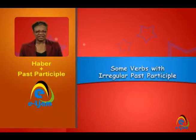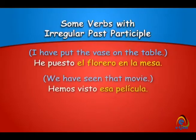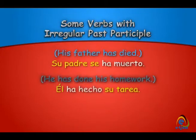Now, I've put the vase on the table. How do you say that in Spanish? He puesto el florero en la mesa. We have seen that movie — hemos visto esa película. His father has died — su padre se ha muerto. He has done his homework — él ha hecho su tarea.